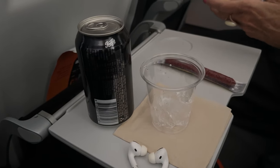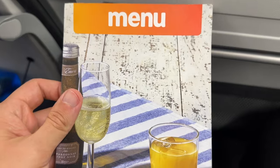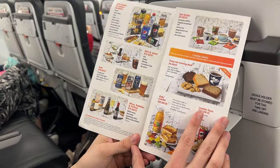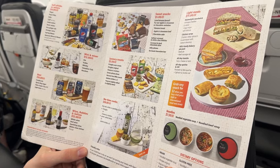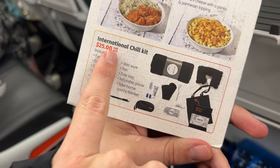The full food menu on the flight sold out really fast, because again you're on a seven-hour flight and they didn't actually have any extra food. You have to wonder if they brought enough food over on the flight from Sydney in the morning, so my advice is to make sure you pre-book your meals. There was also an international chill kit that came with all of the items you normally get for free.